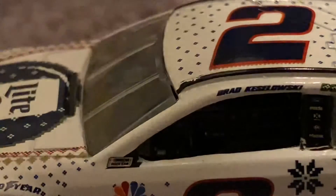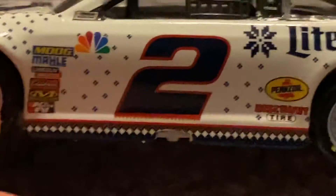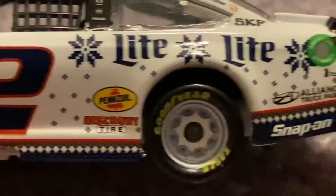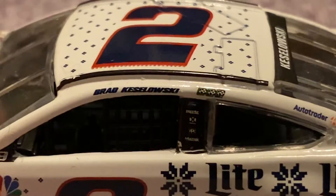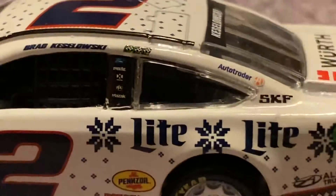I do have the Ryan Blaney, actually. As you can see right here, they had those little logos — I did not like that, but some people did, a lot of people didn't. You have the Miller Lite with some snowflakes, Pennzoil, Discount Tire, Allianz, truck parts, Snap-on, American Athlete on the ring, Brad Keselowski, three winner stickers. I'm not even going to attempt to guess where those are from. You have AutoTrader and SKF.